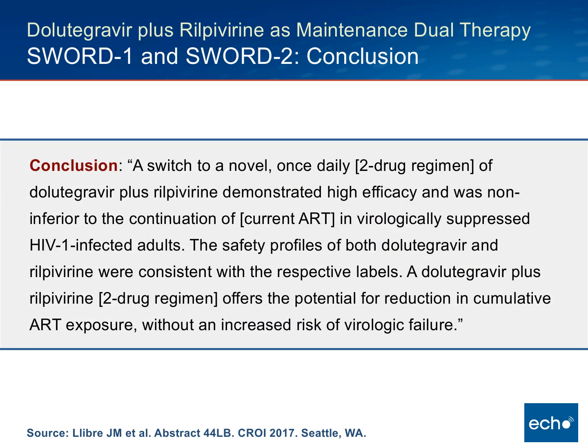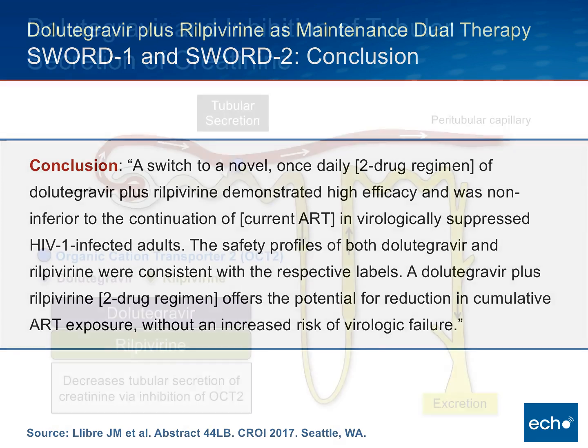The investigators concluded that a switch to a novel once-daily two-drug regimen of Dolutegravir plus Rilpivirine demonstrated high efficacy and was non-inferior to continuation of current antiretroviral therapy in virologically suppressed adults with HIV infection. The safety profile was consistent with the respective labels, and the two-drug regimen offers the potential for reduction in cumulative antiretroviral exposure without an increased risk of virologic failure.